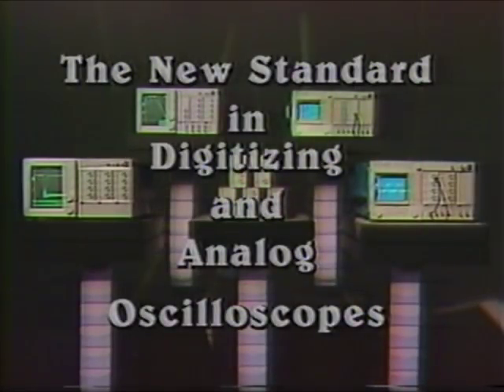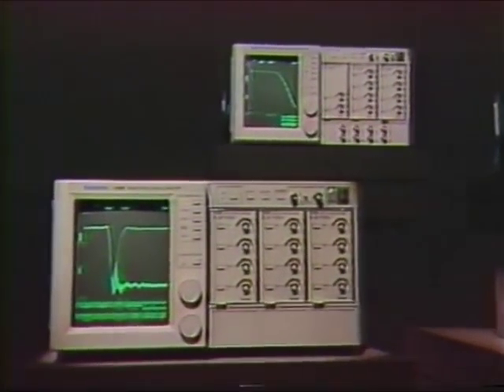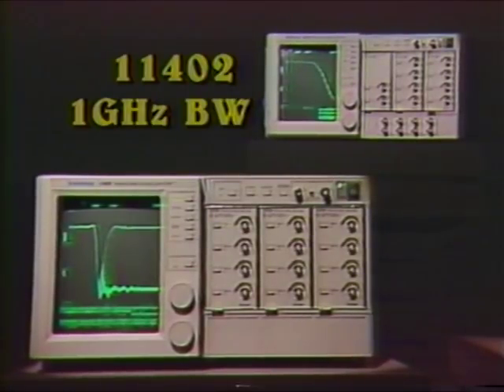With the 11,000 series, Tektronix redefines the standard of high-performance oscilloscopes for today and tomorrow. The 11,000 series has the hardware and software modularity that will keep the series current into the 21st century. When you talk about bandwidth, no one outperforms Tektronix. One gigahertz bandwidth — the 11402 digitizing oscilloscope.